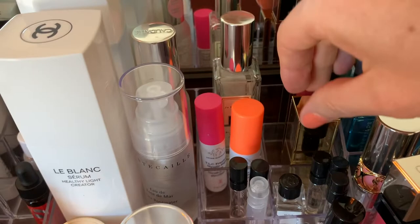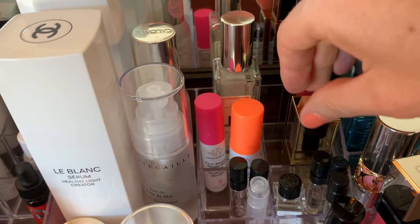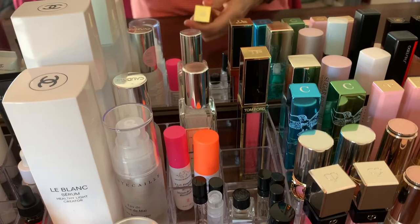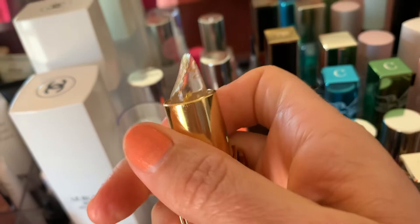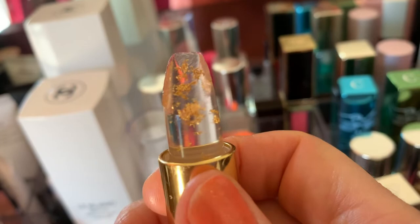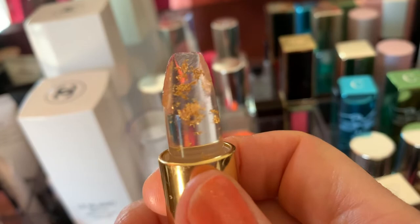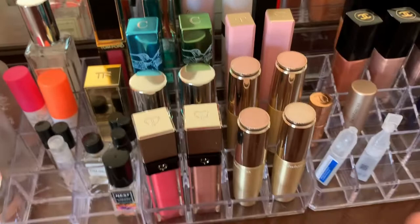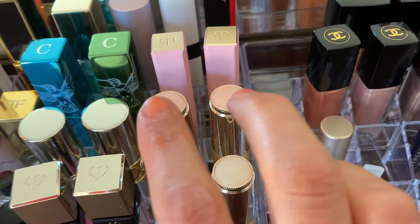I have my single Tom Ford lip gloss — let me try to open this with one hand. The flecks of gold in it — it must be pH reactive — I thought that was interesting. And then I have my matching pair of Clé de Peau 'Saw Wasu' — the Lip Glorifier. I don't like the one with color as much; I prefer the plain Lip Glorifier.